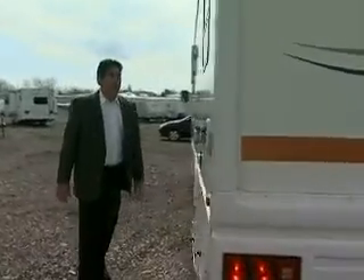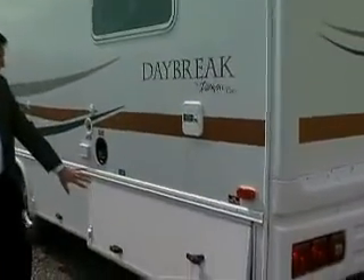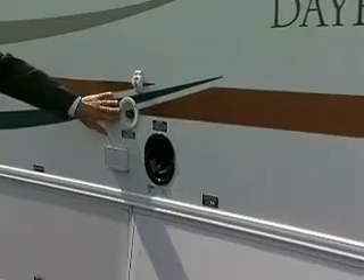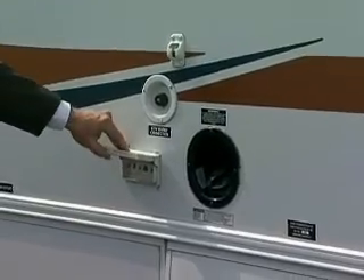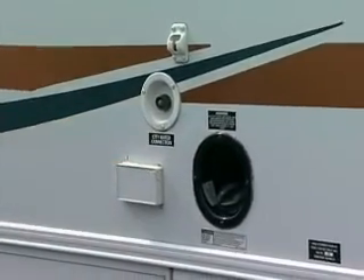As we move around to the driver's side, we've got your water fill here. You can see the storage compartments. This is your gasoline fill for leaded gas. City water connection — this is when you hook up at a spigot at your campground; the water will hook up here. This vehicle also has a cable TV hookup and a phone jack on the exterior.